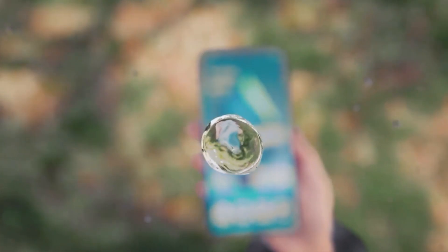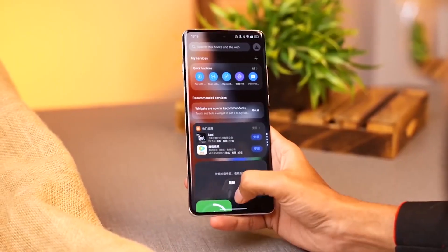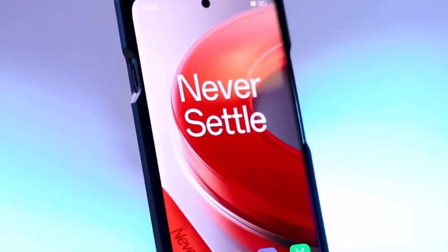With the official launch expected later this month, we're bound to get more information about both the global and Chinese versions soon. The OnePlus 13 is shaping up to be a premium Android flagship, and it's likely to hit key markets like North America, Europe, and Asia early next year.